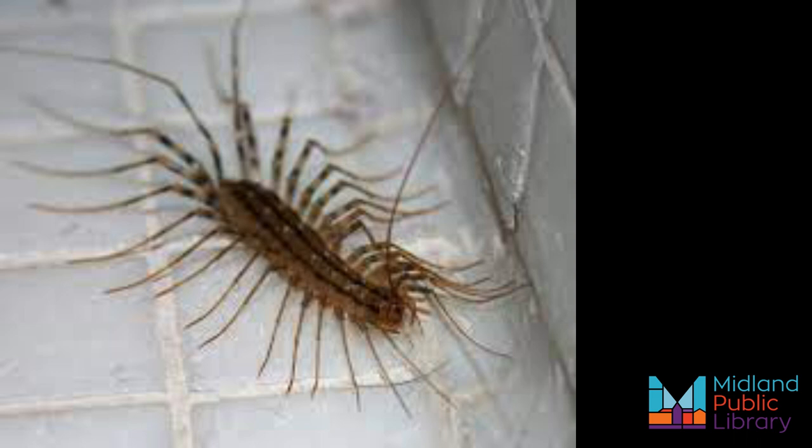Of course, house centipedes can become a nuisance like many pests. If you live in cities and are noticing a lot of house centipedes in your home, then you may also have an underlying problem with other pests — there's a reason they want to be in your home, and it's probably to feed. In this case, you may want to call an exterminator or ask for professional help. I hope you have enjoyed this Know Your Local Species, and I hope a house centipede doesn't scare you in the near future. Bye for now.